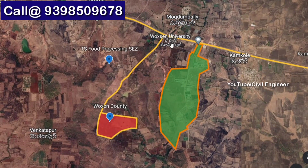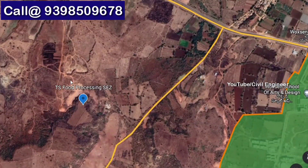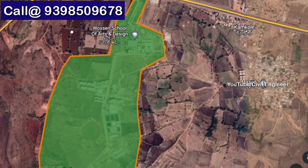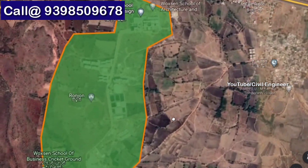We are going to talk about the local area. This is Mumbai Highway from just 1.5 km. We are going to talk about the Telangana Food Processing Zone and two and a half thousand employment opportunities. This is Woxsen University.